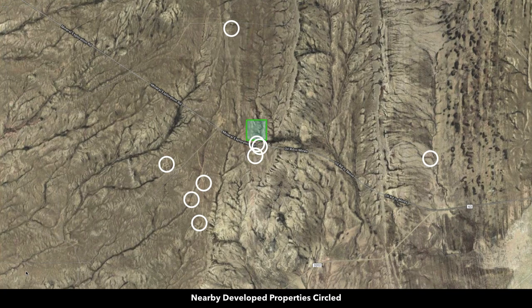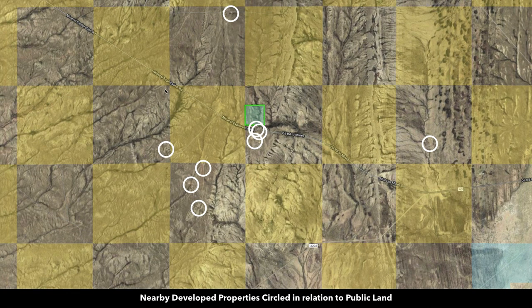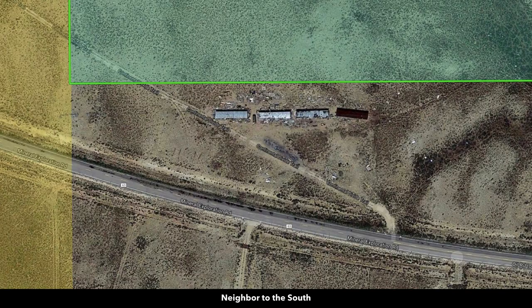Several nearby landowners have developed their properties with homes, mobile homes, cabins, accessory buildings, corrals, and things of that nature. We have some of those circled here, and then also shown in relationship to the public land. Let's take a look at some of these.